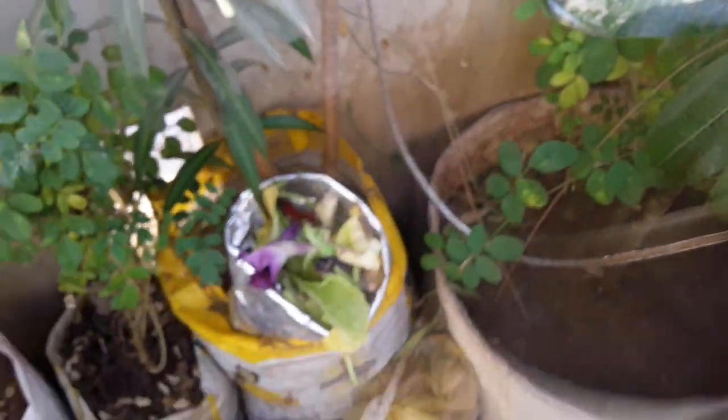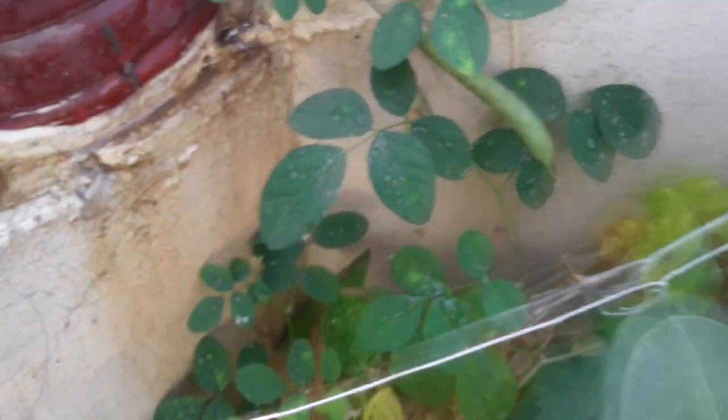Our champa is not growing this time, but I am sure it will grow any day. Our parijata is growing very nicely too. You can see there are many seeds of this plant.